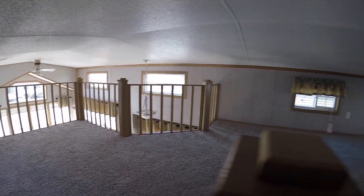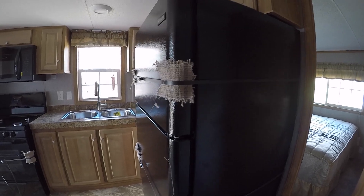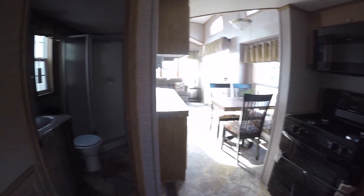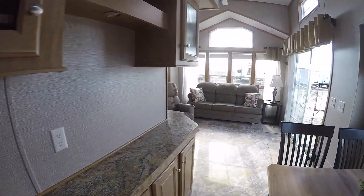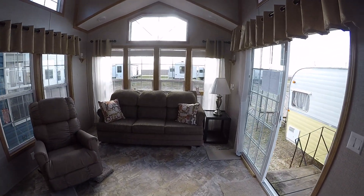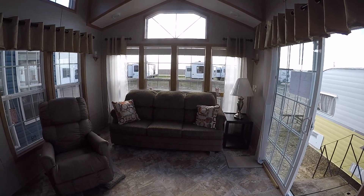We'll head back down the stairs, take one last look around the kitchen, dining room, and cabinetry. Thanks for looking — video by Kelly Hicks Construction Incorporated. Have a great day.